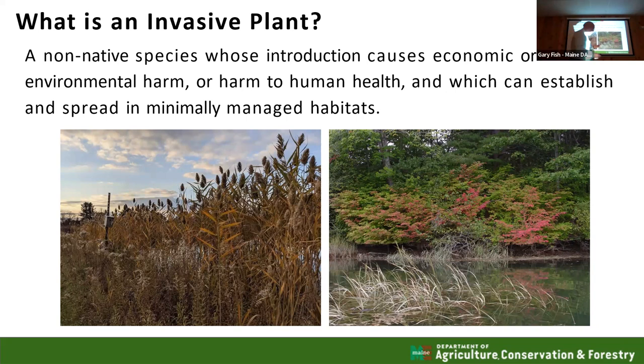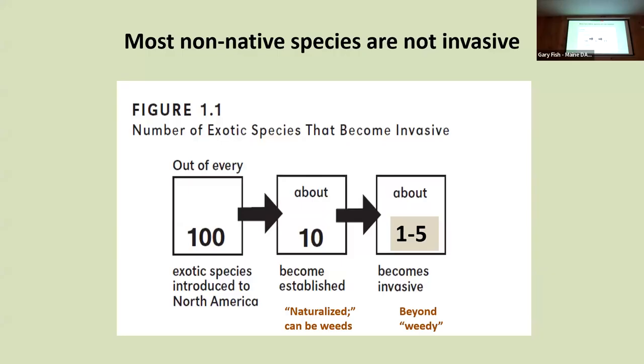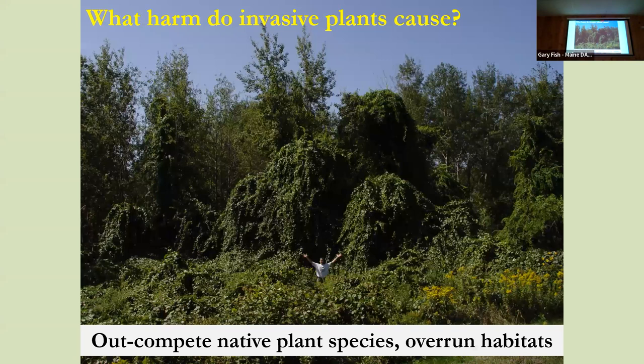One of the handouts gives you information about the plants we have banned, and I'm going to talk about the process we go through to try to ban plants. One of the key things is looking at whether they jump from one habitat to another. When we look at exotic species, most of them are not invasive. We go from 100 down to about 10 that might be naturalized and become established, but they really don't jump from habitat to habitat — that's maybe only 1 to 5% of plants.